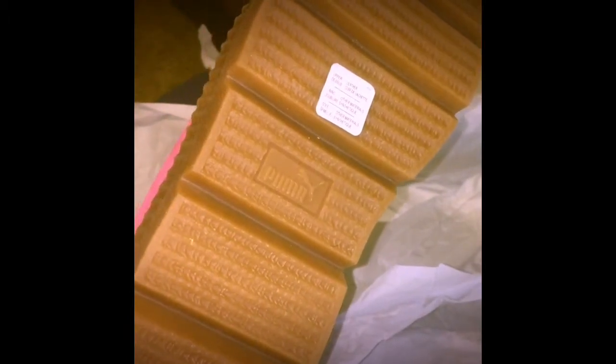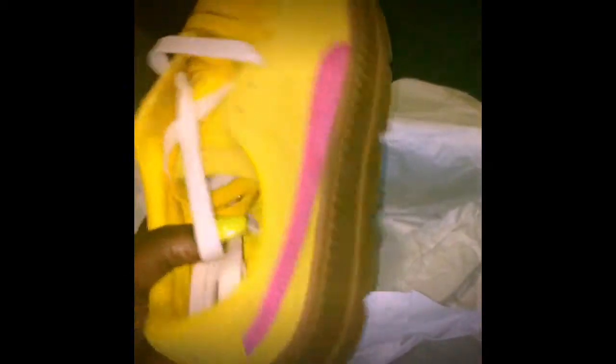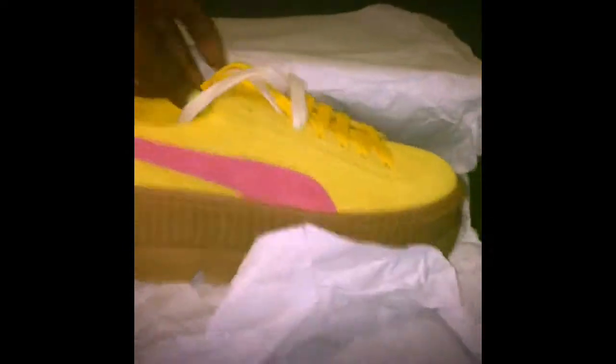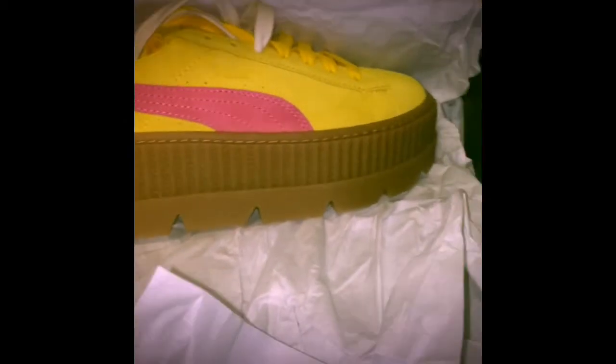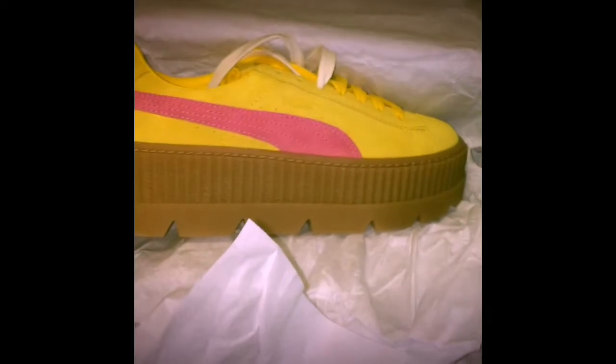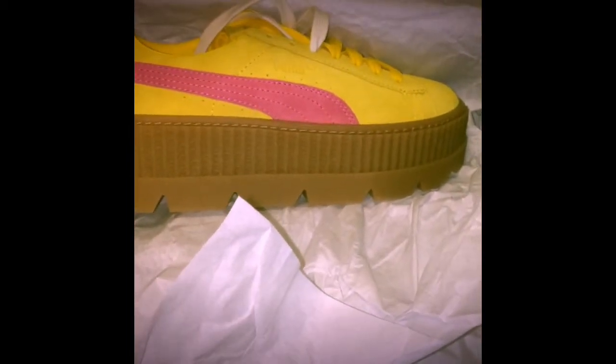I got mine in size eight. Everybody said size down, but I just got my original size and they fit perfect, so I'm glad I didn't listen to that. Something told me to get my regular size. Those are my new babies — I'm super excited, I waited forever and I finally own a pair. Thank you Rihanna! Thank you guys for watching, I'll see you all soon in my next video, bye!